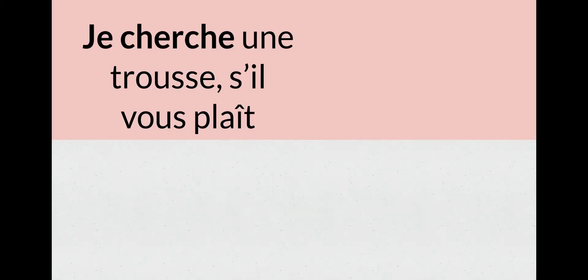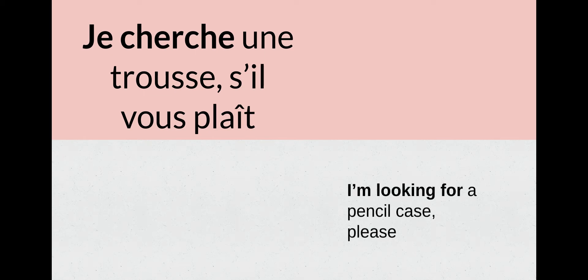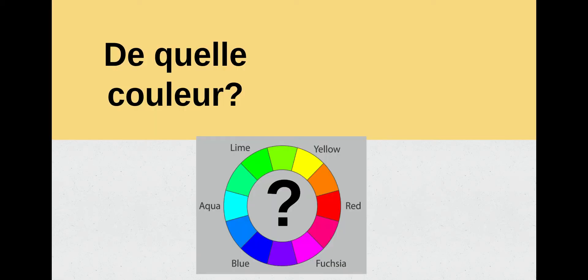La prochaine: je cherche. Je cherche means I'm looking for. So je cherche une trousse, s'il vous plaît — I'm looking for a pencil case, please. Répétez après moi: je cherche. Excellent, formidable, très bien.